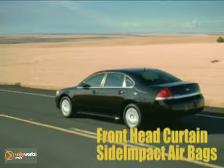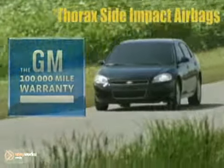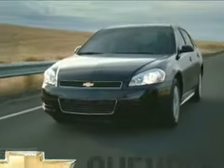Technologies such as the StabiliTrak electronic stability control system will help you stay on the road. In the event of a crash, Impala comes equipped with OnStar automatic crash response.